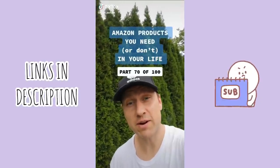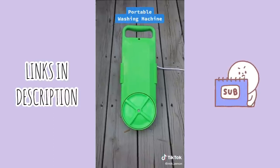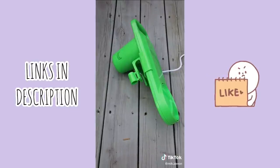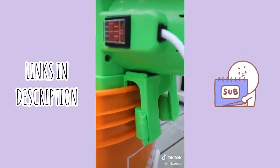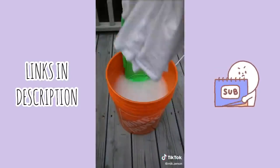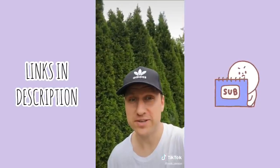Amazon products you need or don't in your life — part 70 of 100. This is a portable washing machine that is ideal for apartment dwellers with a shared laundromat, students living in a dorm room, or in our case for RV or camping trips. It comes with a timer that allows you to wash your clothes for up to 15 minutes, and clamps in the back that will hold the washer in place. All you need is a bucket with water and detergent — pop in your dirty clothes and turn it on. Now, is this something you need or don't need?